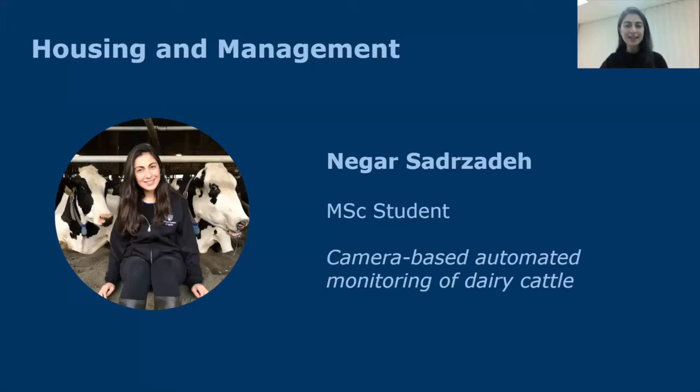Hi, I am Negar Sajzadeh. I am from Iran and I joined the animal welfare team at UBC in January as a master's student. I have a computer science background and today I'm happy to talk about a project we are currently working on, which is about a camera-based identification of cows.